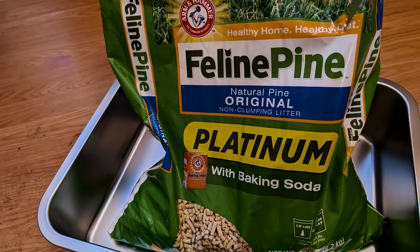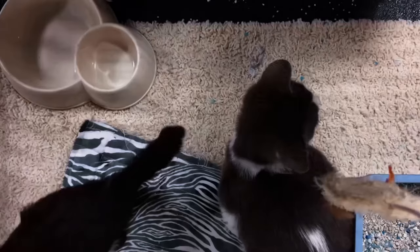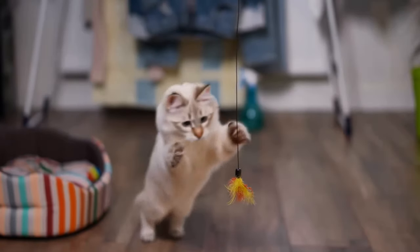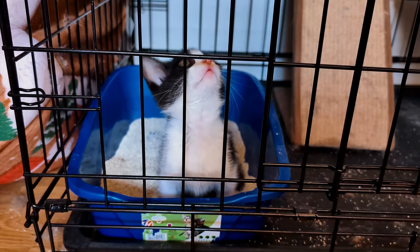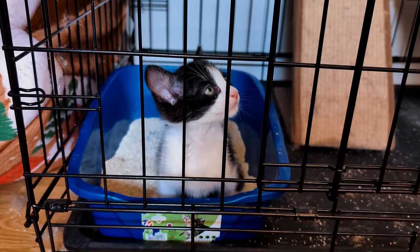Wood litter, made from recycled wood or sawdust, is safe for kittens who might taste their litter — it's natural, biodegradable, and breaks down when wet, preventing the formation of harmful clumps. Corn litter is made from ground corn, offering a natural and lightweight option that's absorbent, biodegradable, and generally dust-free, making it safer for little explorers. Wheat litter, made from crushed wheat, is soft and safe for ingestion in small quantities — it clumps softly, is natural, and is easy to clean up since it's flushable.